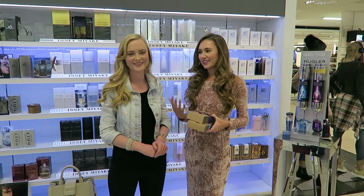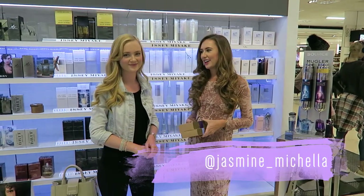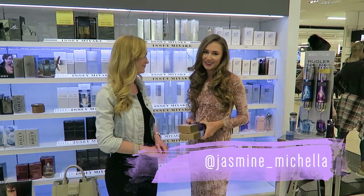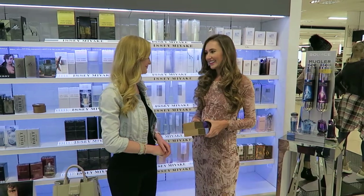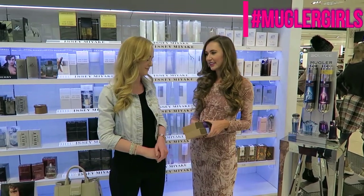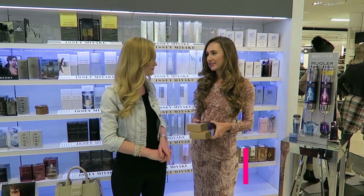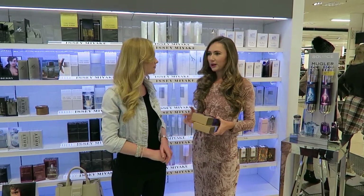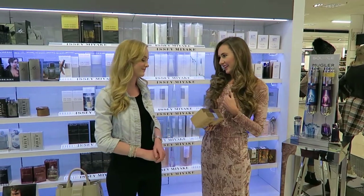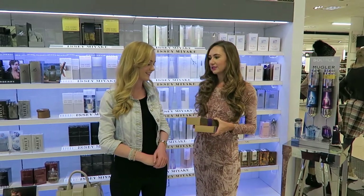If you haven't already met Jasmine, this is my sister Jasmine and she is my biggest source of inspiration. She's my biggest cheerleader and I absolutely love her to death. Something that you may not know about us is that we are both Mugler girls. We absolutely love Thierry Mugler fragrances and for years now, we have always worn Alien and Angel. I love Alien and Jasmine's always loved Angel, so they've become our signature fragrances.